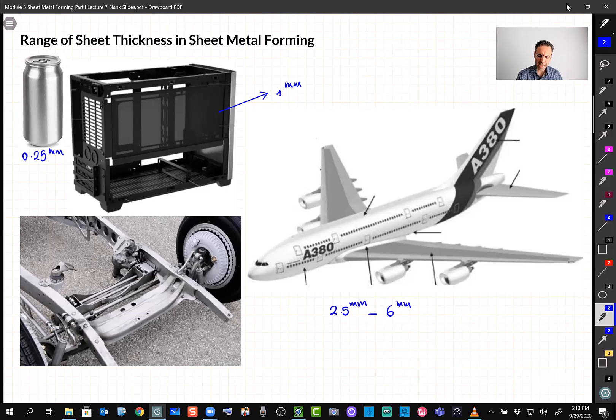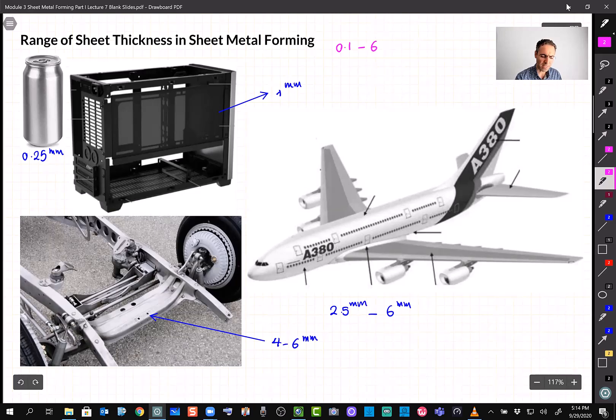For example, airplane wings might be around 6 millimeters, and for higher-thickness applications such as a car subframe or chassis the range is about 4 to 6 millimeters. In general, the common range for sheet metal forming is 0.1 to 6 millimeters. At 0.1 mm we are more in the category of foils, so about 0.25 mm is a more practical starting point. Going above 6 mm is possible but accuracy may decrease.